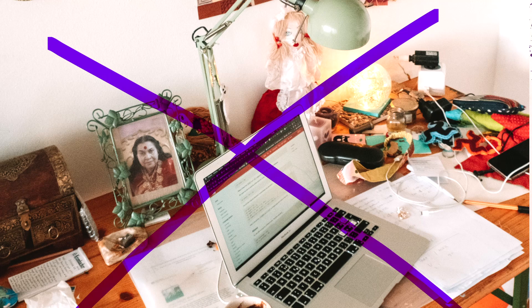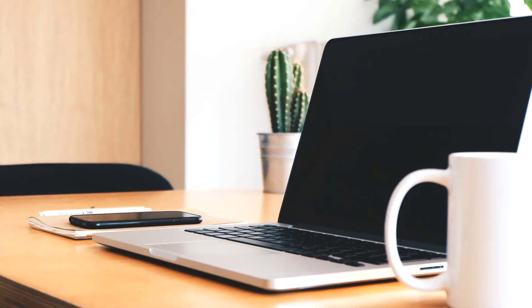First and foremost, I would like to start by tidying up our space. Having a clutter-free space will help a great deal in extending your concentration span. Interestingly, a study conducted at Harvard University suggested that a student with a clutter-free desk has a 7.5 minutes longer concentration span.